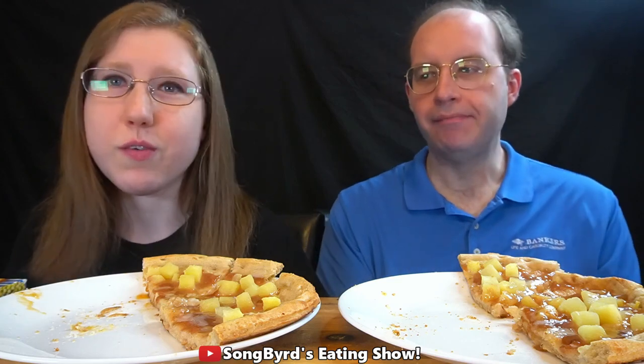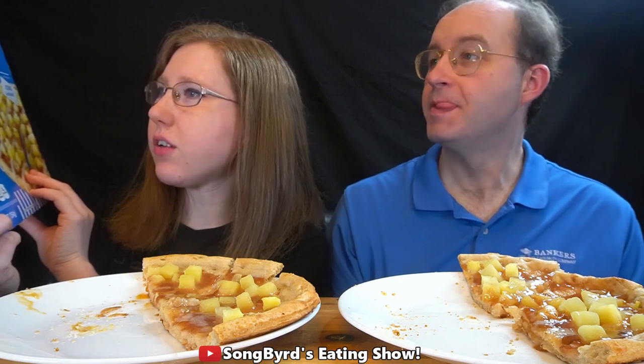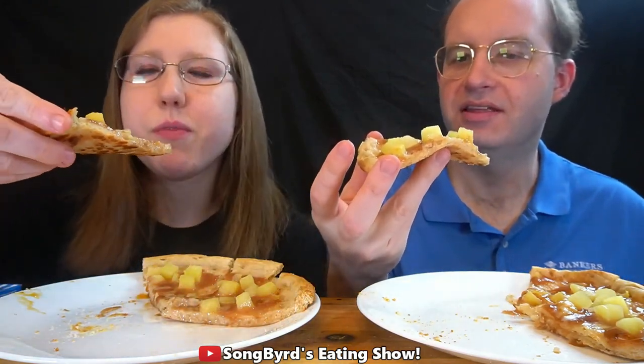The next one we're gonna try is called Cinnamon Apple Drizzle Dessert Pizza — diced Gala apples with cinnamon sugar sauce on top, cinnamon-infused pizza crust, vanilla icing included. We're gonna try that and see if we like it. This one actually looks better — look at all the apples and caramel on there. Let's see how it tastes.